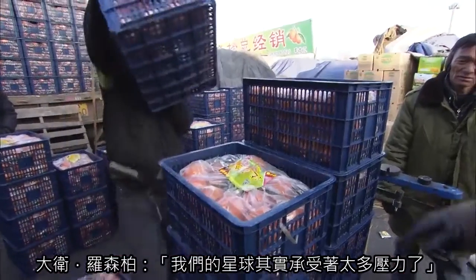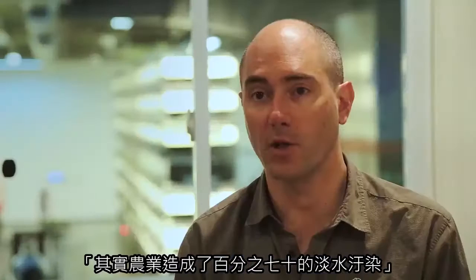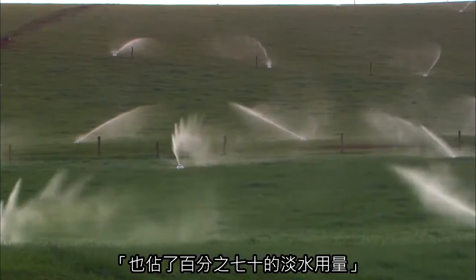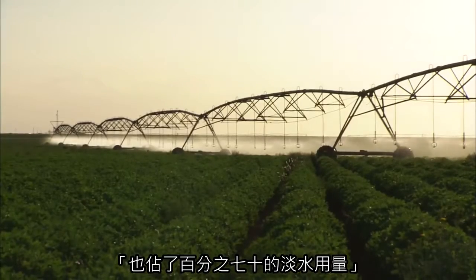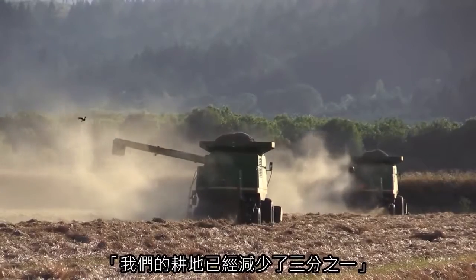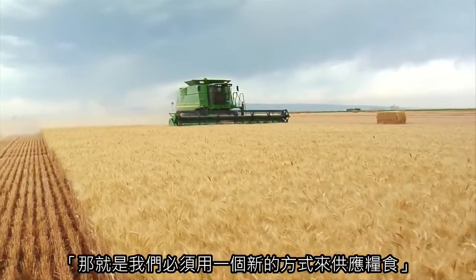There are all these stresses on our planet. 70% of our freshwater contamination comes from agriculture, and about 70% of our freshwater usage goes to agriculture. One third of our arable land has been degraded in the last 40 years. All these macro trends point to the fact that we need a new way to feed our planet.